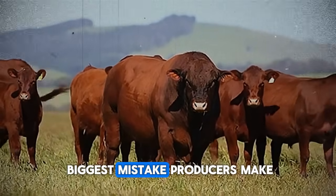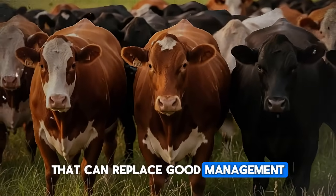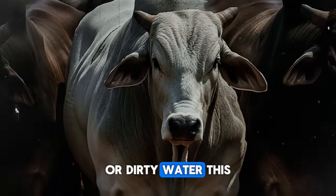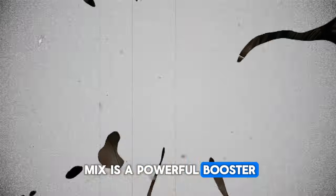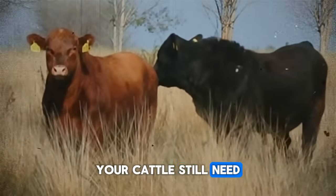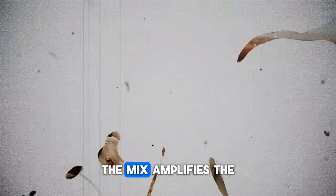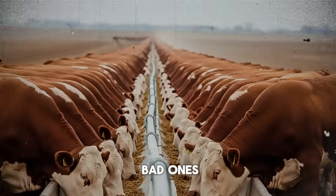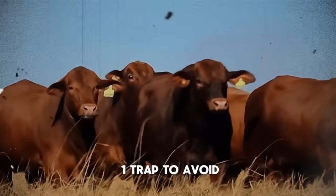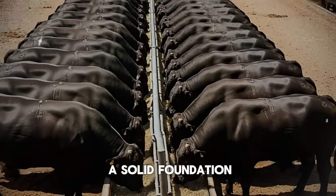What is the biggest mistake producers make? It's thinking this supplement is a magic bullet that can replace good management. They add the mix, but continue to provide poor quality forage or dirty water. This mix is a powerful booster, not a substitute for the fundamentals of good animal husbandry. Your cattle still need access to clean water, good quality grass or hay, and a clean, low-stress environment. The mix amplifies the benefits of your good practices — it cannot fix the problems of bad ones. Think of it as an investment that pays the biggest dividends when you've already laid a solid foundation.